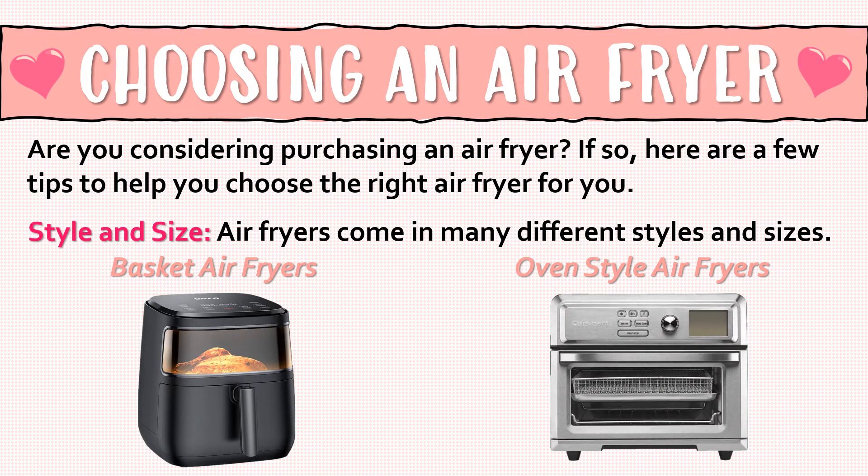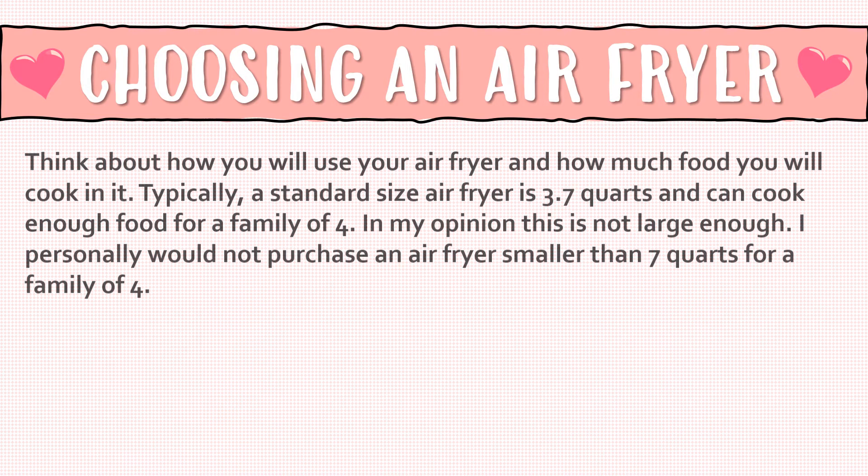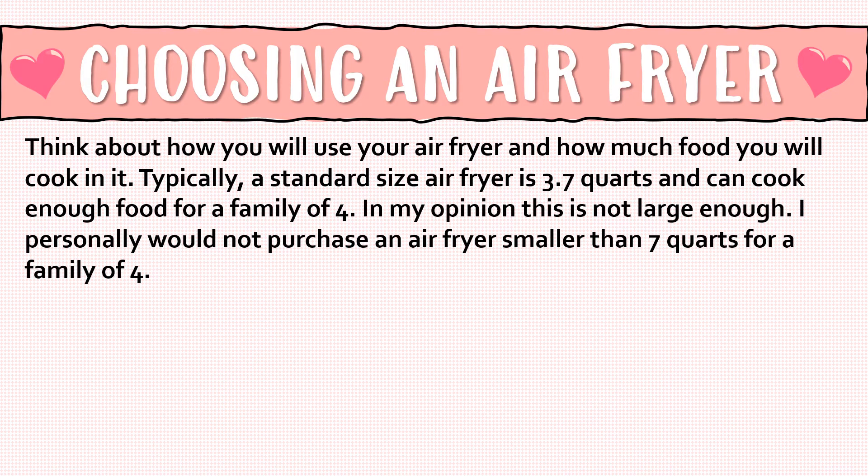Think about how you will use your air fryer and how much food you will cook in it. Typically a standard size air fryer is 3.7 quarts and can cook enough food for a family of four, but in my opinion this just is not large enough. I personally would not purchase an air fryer smaller than seven quarts for a family of four.